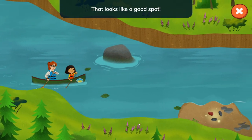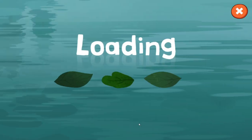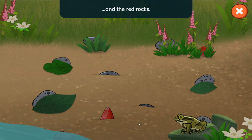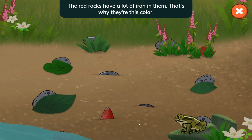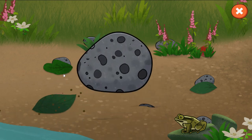So I guess we will keep paddling now until we see something interesting. That looks like a good spot. Let's steer our canoe to the area. Collect all the rocks Nina needs — tap the black rocks with the holes in them and the red rocks. These black rocks came from volcanoes and have lots of holes in them. The red rocks have a lot of iron in them — that's why they're this color. From here we just need to collect all the rocks by clicking on each one.